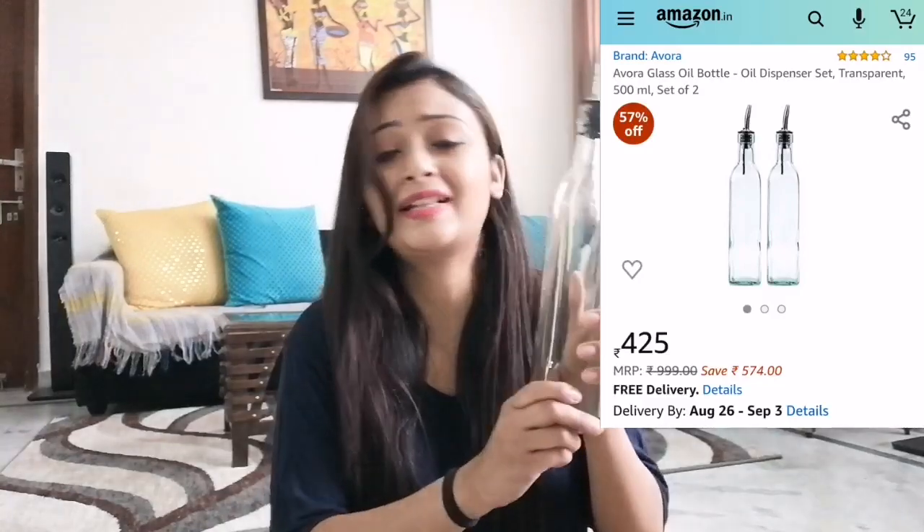The first product I purchased from Amazon is a glass oil dispenser. My previous dispensers were all plastic, but I really wanted a glass one, so I finally purchased it. One thing to note — there is no cap, and if you check on Amazon you will find many oil dispensers without caps. But it hasn't caused me any difficulty and it looks great in my kitchen. I purchased a pair and the price is Rs. 425, which I think is definitely worth it.